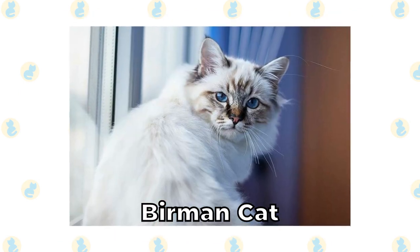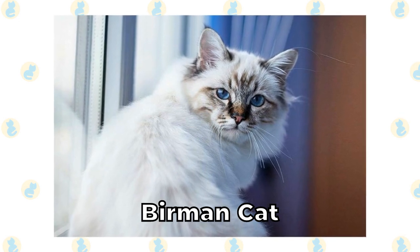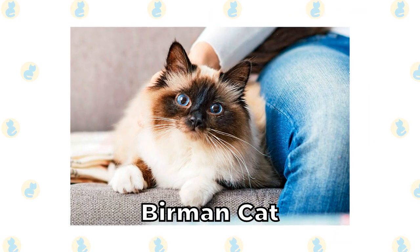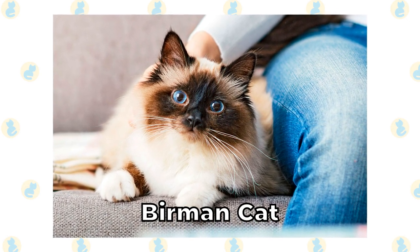Burman Cat. The Burman cat looks like a Siamese cat in many ways, but instead of a short coat, they have a long one. They typically have a white body with a darker face and ears, and just like the Siamese cat, the Burman cat has pointy ears.